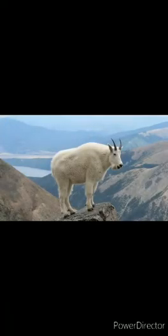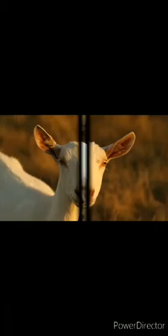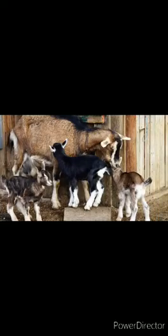Goat has four legs and a small tail and has horns on its head. The size can be from small to medium.